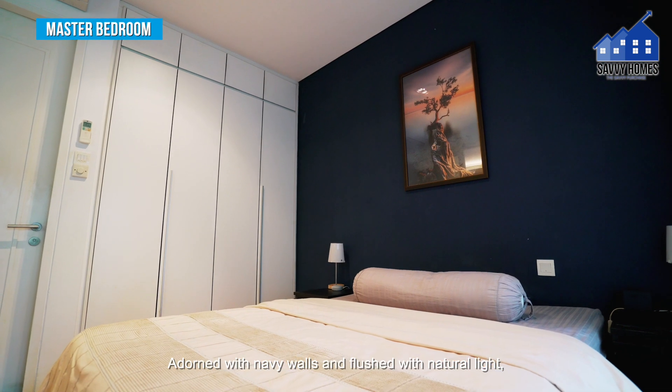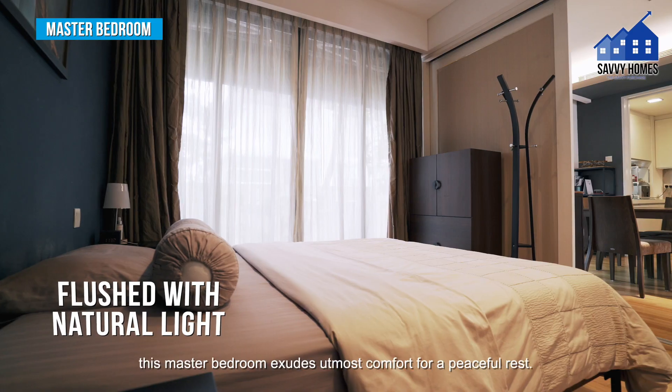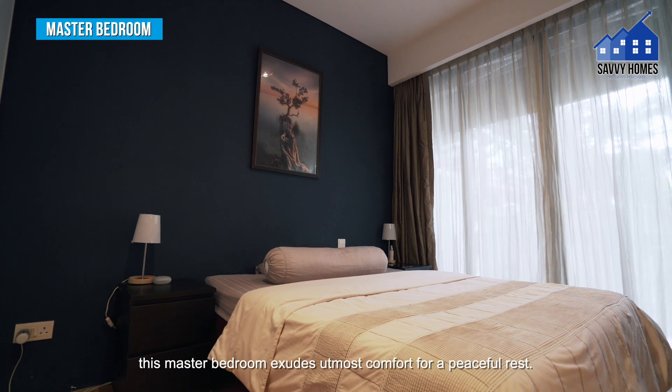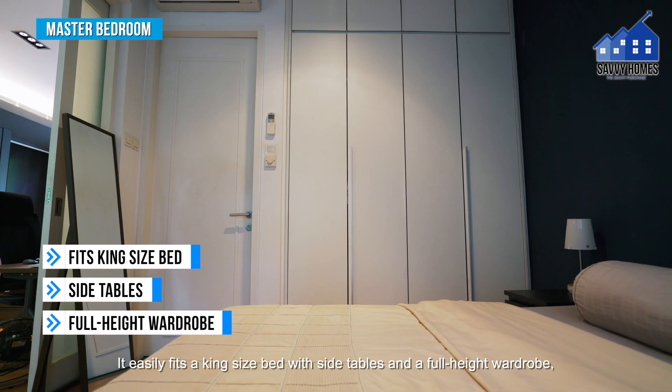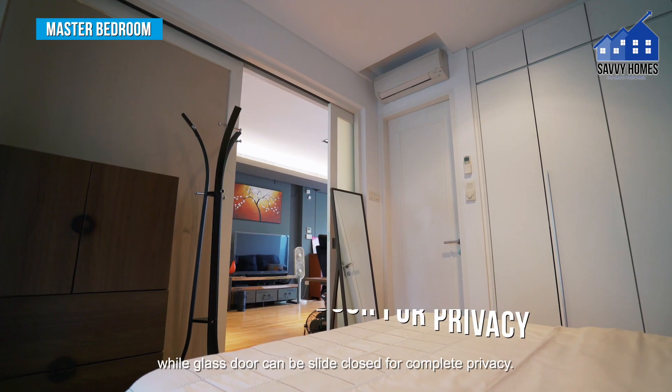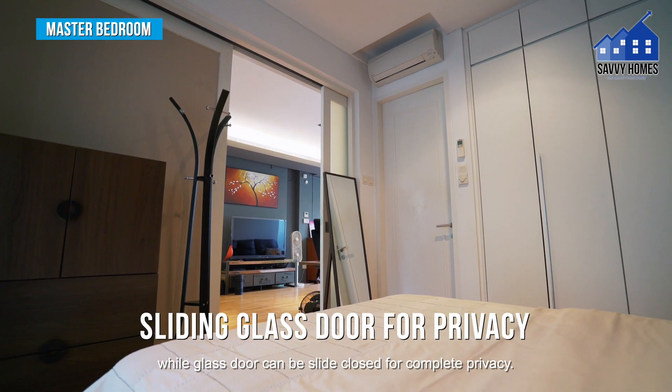Adorned with navy walls and flush with natural light, this master bedroom exudes utmost comfort for a peaceful rest. It easily fits a king-sized bed with side tables and a full-height wardrobe, while glass doors can be closed for complete privacy.